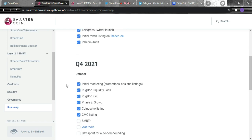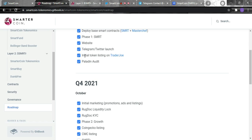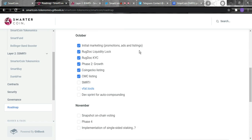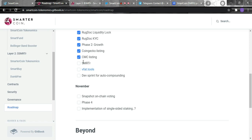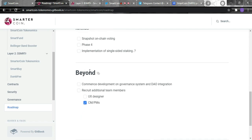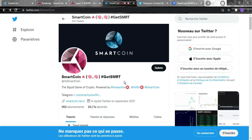Looking at the roadmap: Q3 2021 — they deployed the base Smart contract, launched the website, Telegram, and Twitter, and listed the initial token on TraderJoe. Q4 2021 — initial marketing, promotion ads, listing on RockDog, liquidity lock, phase two of growth, CoinGecko listing, and CoinMarketCap listing, as we just checked. Additional milestones are planned for later.